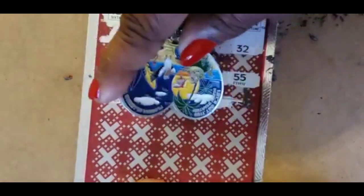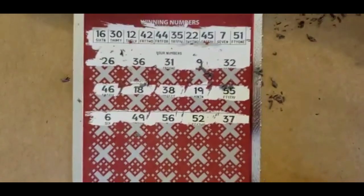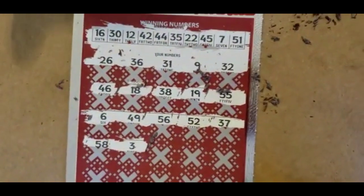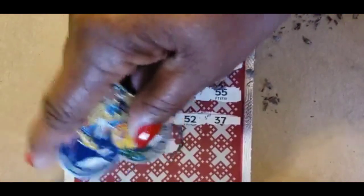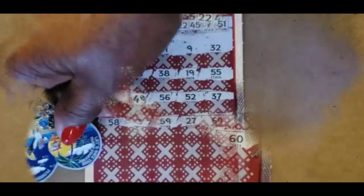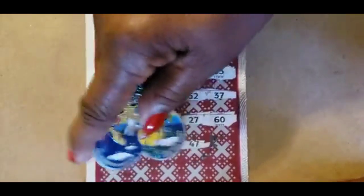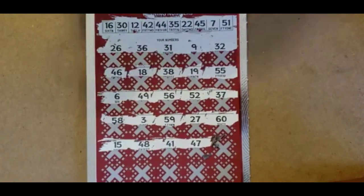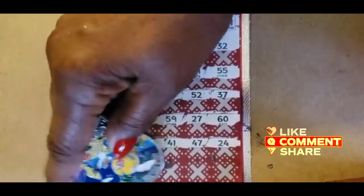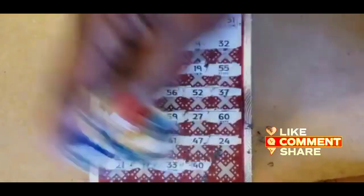We have 51 and 37 — no. Then 58 and 3. Then 59, 27, and 60. Nope, none of those. Then 15, 48, 41, and 47, 24. Last row: 21 and 17 — we have a 16, no 21. Then 31, 33, and 40.